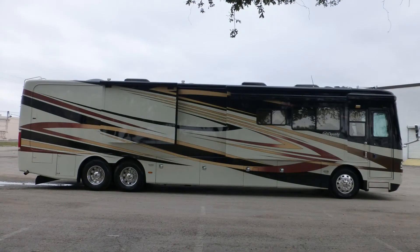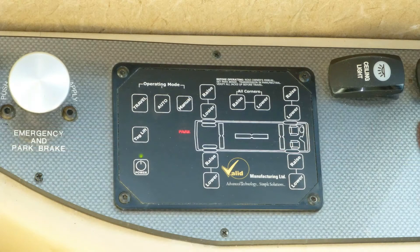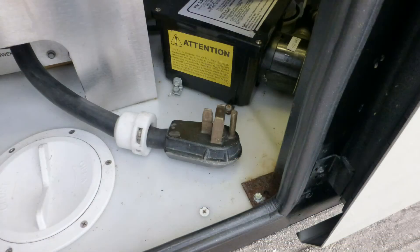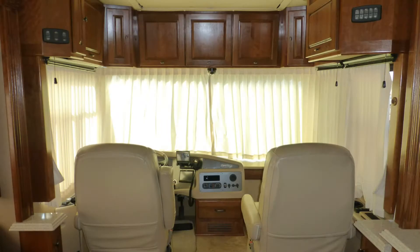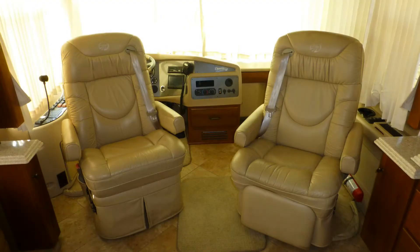Having arrived in style at your destination, leveling your coach is easy with the automatic leveling system. Connect to on-site power or crank on the onboard generator. Extend the slides, draw the privacy curtains, turn the captain's chairs, and enjoy your royal accommodations.